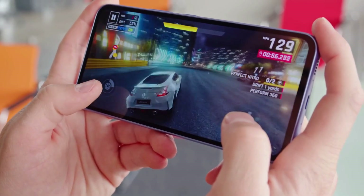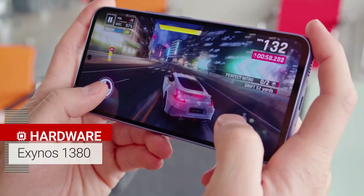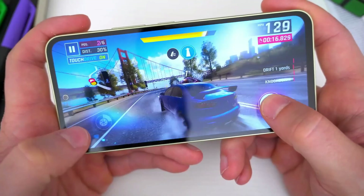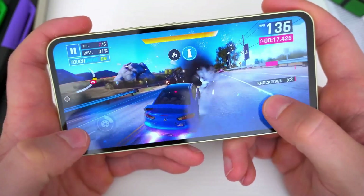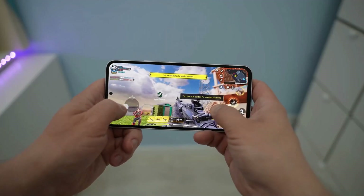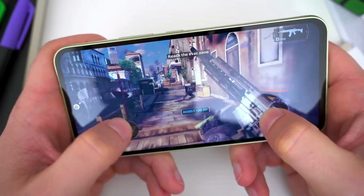The A54 runs on the Exynos 1380, with 6GB or 8GB of RAM, and offers either 128 or 256GB of storage, expandable up to 1TB. Real-world performance is fine for most users, provided you're not after high-end gaming.